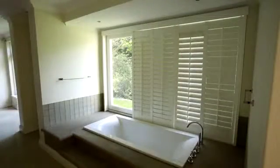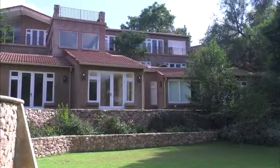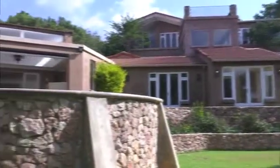The property also contains a studio bachelor flat or cottage, with its own entrance and provision for a kitchen, as well as fully fitted staff quarters.